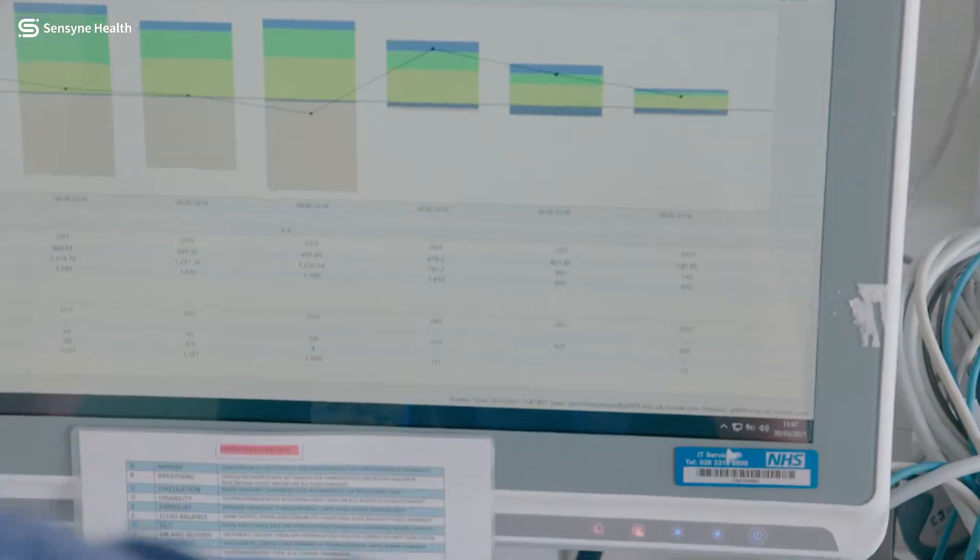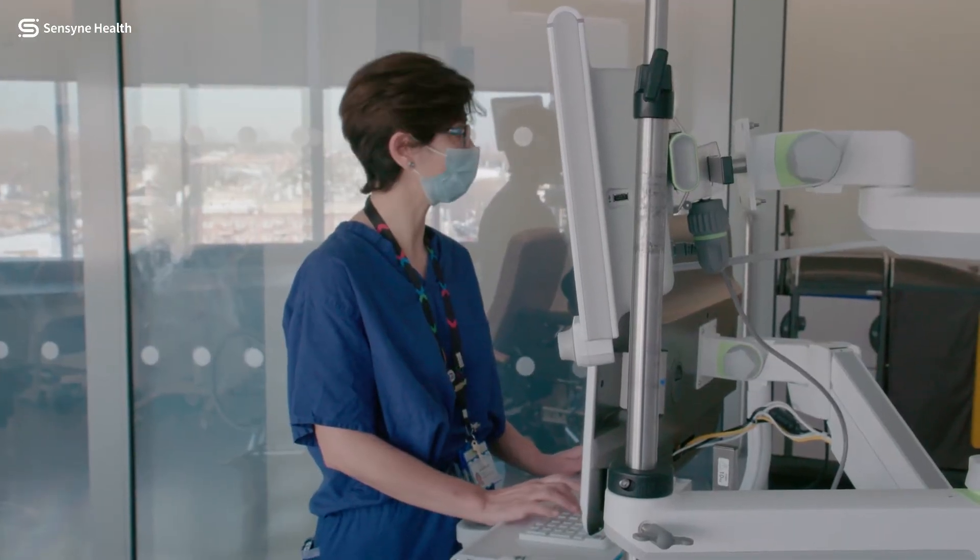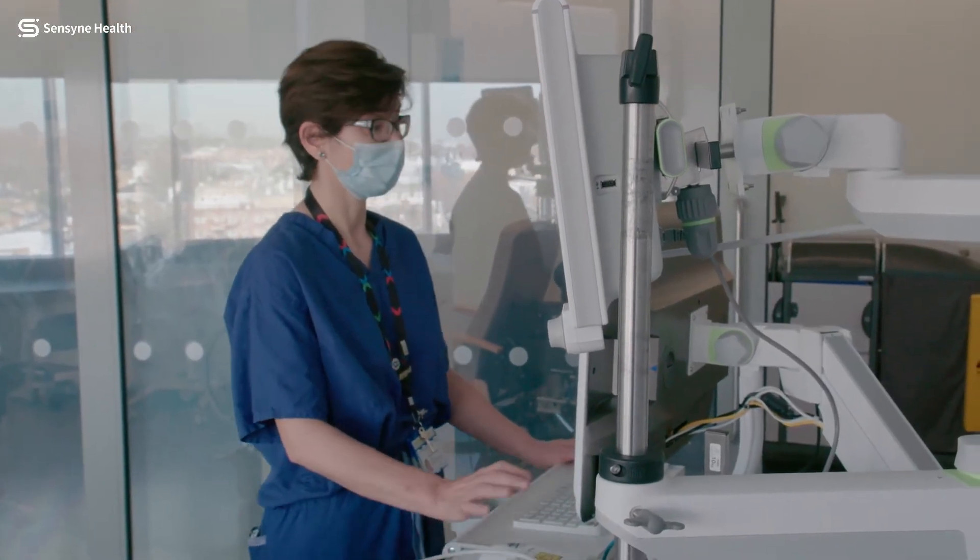The variables that we look at include respiratory rate, heart rate, and blood pressure. We started with around 120 variables and then it started coming down gradually.